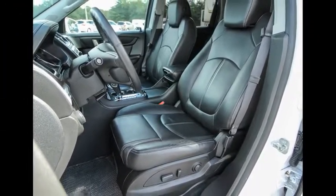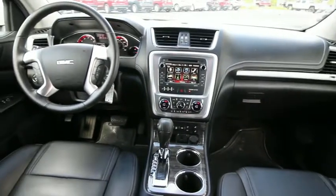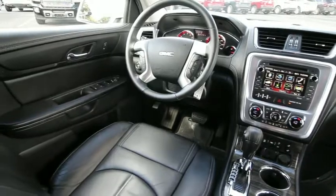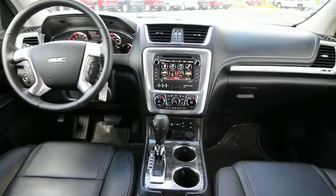Remote vehicle start, alloy wheels, four-wheel disc brakes, auto-dimming rear-view mirror, universal garage door opener, center armrest, CD player, compass, rear window defroster, electronic stability control, power windows.